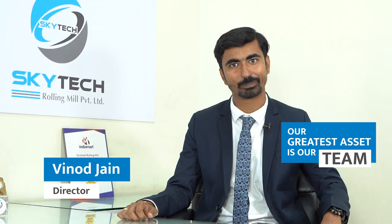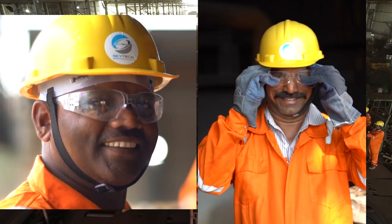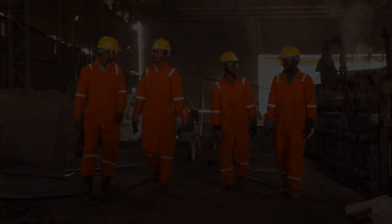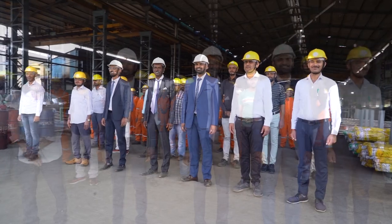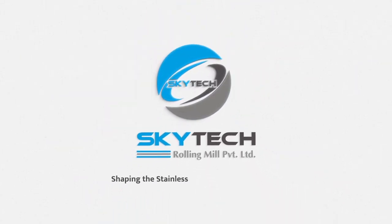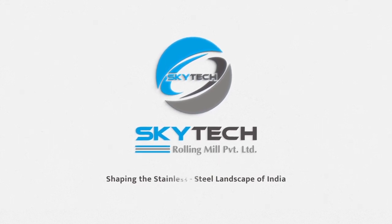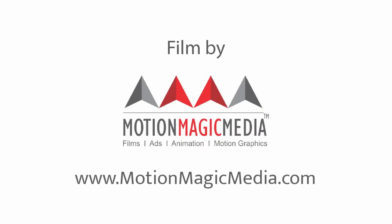Our greatest asset is our team. With 450 plus members working relentlessly to provide the best service, Skytech has established itself as a highly reliable partner. Skytech Rolling Mill Private Limited — committed to shaping the stainless steel landscape of India.